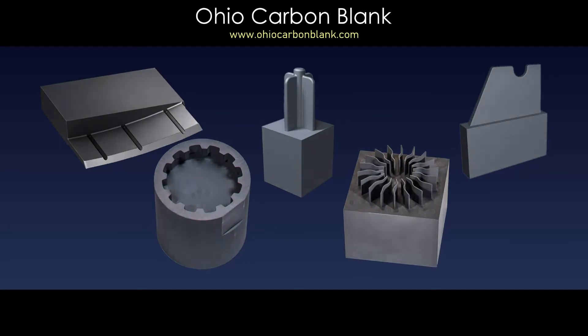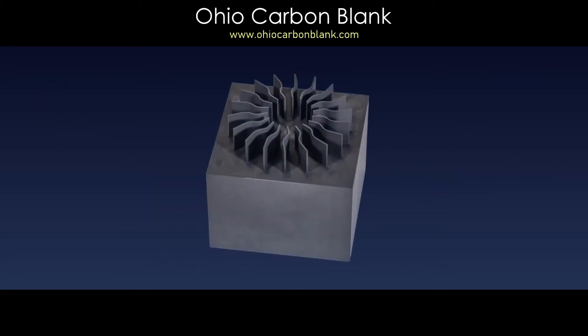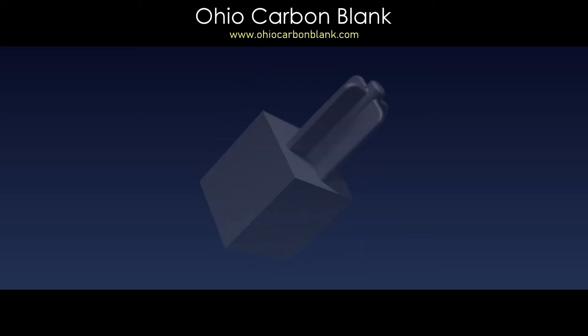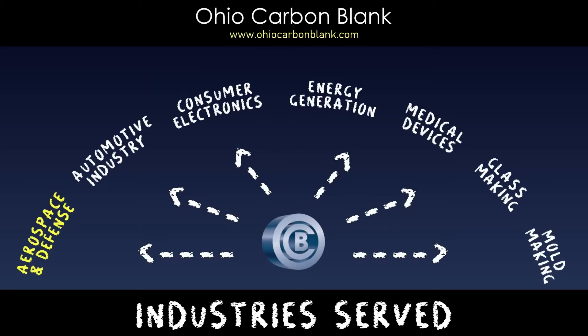Ohio Carbon Blank's machined graphite products are often essential for the EDM of aerospace components and special tooling. Fulfilling our role as a top quality supplier within each customer's supply chain is an everyday part of our business.